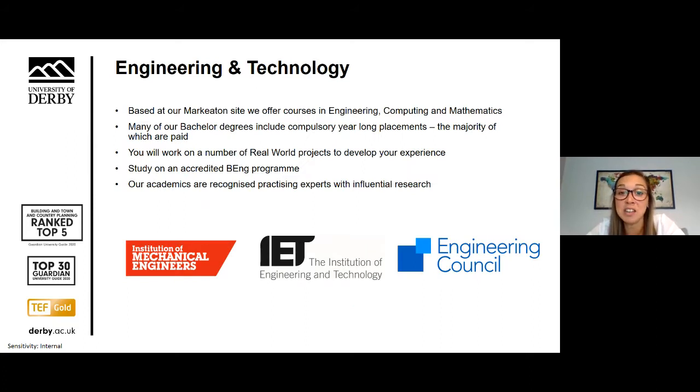Within engineering and technology, we have the School of Electronics Computing and Mathematics and the School of Mechanical Engineering and the Built Environment. Courses are taught in the areas of computing, mathematics, construction management, architectural technology, and civil, electrical and electronic engineering. Courses include real-world projects and placements.